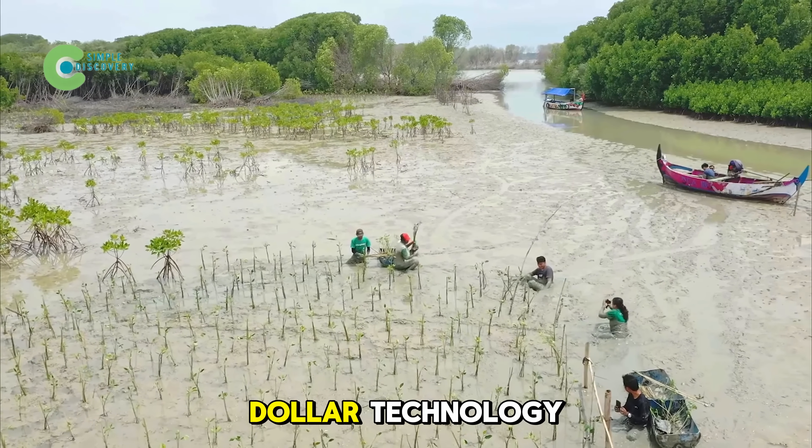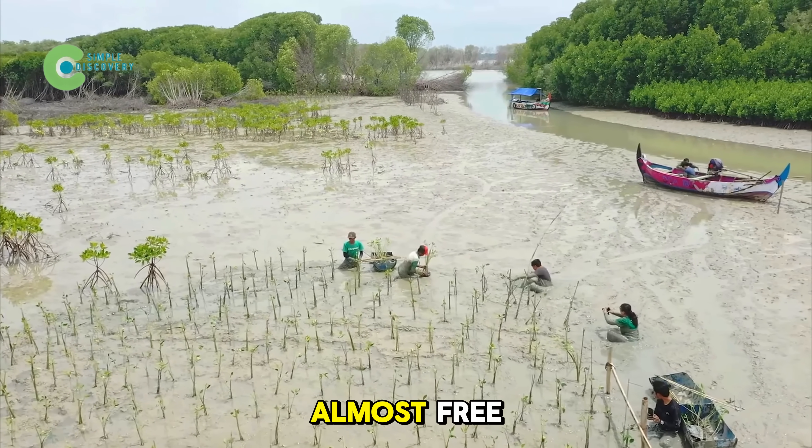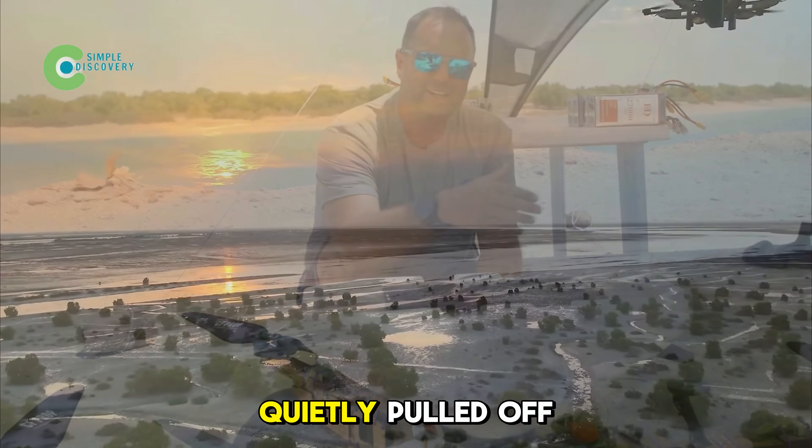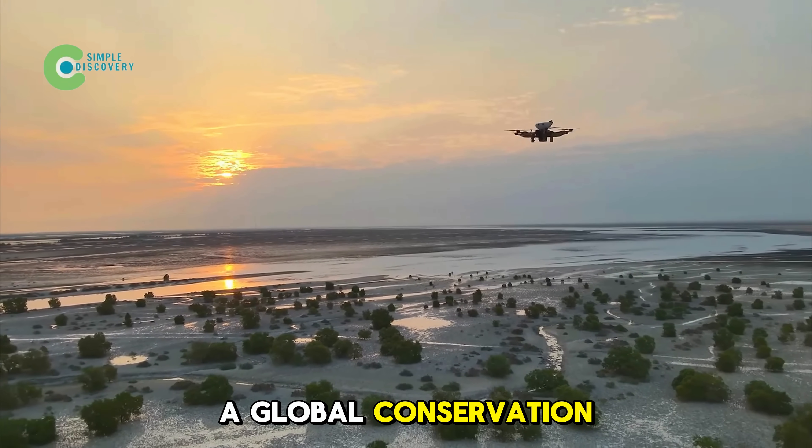It's not billion-dollar technology — this project is almost free. Keep reading because you're about to discover how Saudi Arabia quietly pulled off a global conservation miracle.